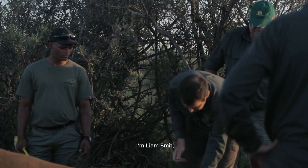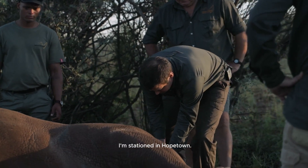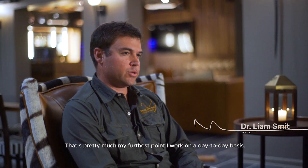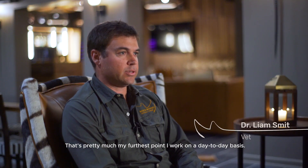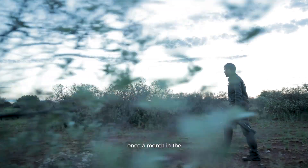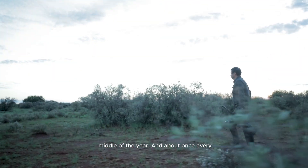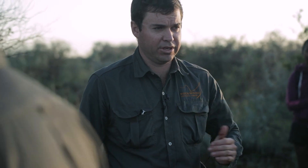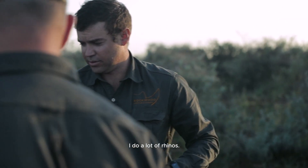I'm Liam Smith, wildlife veterinarian, and I'm stationed in Hopetown which is about 220 kilometers from here. That's pretty much my furthest point on a day-to-day basis. I come to this farm about once a month in the middle of the year and about once every two or three months during the off season. I do mostly wildlife here — I do a lot of rhinos.